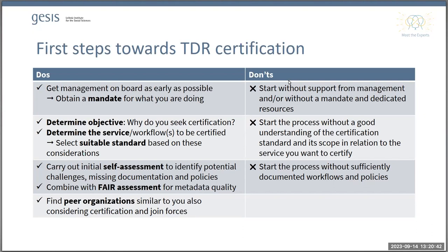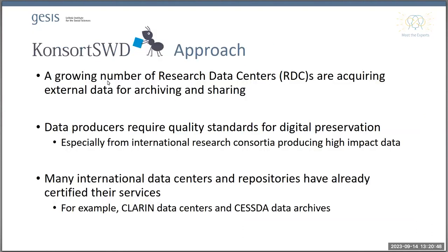Thank you, Jonas, for this excellent introduction to the framework of CoreTrustSeal. What we are doing in the CONSORT-SWD project is to look at the needs of the consortium of research data centers. Let me give a little bit of background, because not everyone in the audience may know what research data centers mean within the German context. CONSORT-SWD is the social science consortium within the German National Research Data Infrastructure, and we receive funding to improve access and management of research data in Germany.